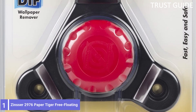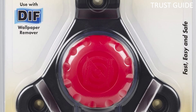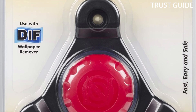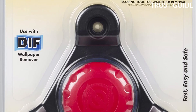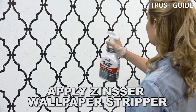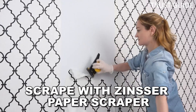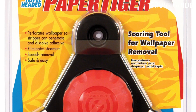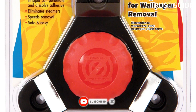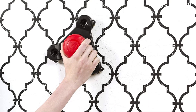Number 1: Zinsser 2976 Paper Tiger. With three scoring heads, this tool from Zinsser can perforate an entire room of wallpaper with ease. The self-aligning heads cover a greater surface area than single-head tools to finish the job in less time and with less effort. This handheld tool has an ergonomic handle that fits in the palm, making it easy to zip across the wallpaper surface. Steel teeth score and lift little pieces of wallpaper from the wall, allowing solvents and steam to penetrate tough wallpaper.